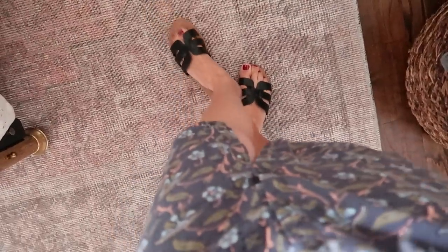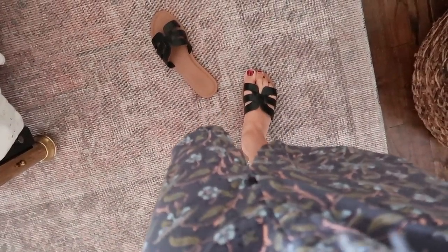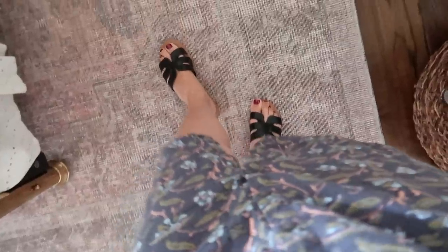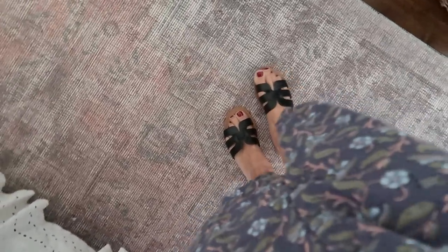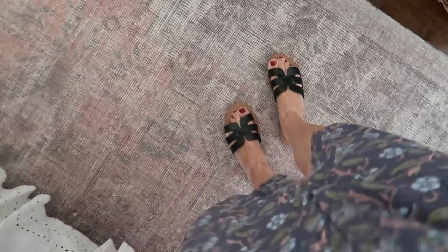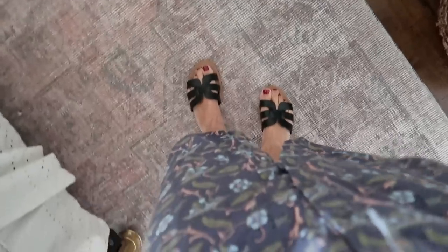For shoes today, I actually just got these off of Amazon. They're from The Drop — that's the brand — and I really like them. I like having a simple slide-on, easy shoe for when I'm doing stuff around the house.